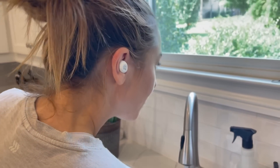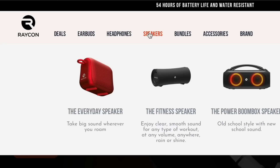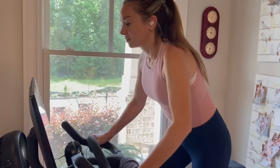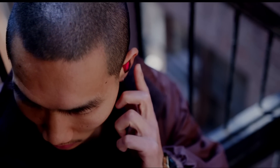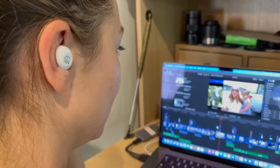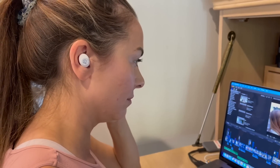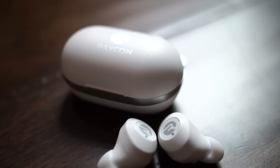Big thanks to Raycon for sponsoring this video. Raycon makes earbuds, headphones, and speakers, and I'm in love with their Everyday Earbuds. There are a lot of earbuds out there, but Raycon really hits the sweet spot — premium quality that's actually affordable. I started using their Everyday Earbuds last year and have told everyone I know about them. Everything I do — research, writing, editing videos, and even workouts — depends on a comfortable set of earbuds. They're priced at about half the cost of other premium brands and sound just as good.